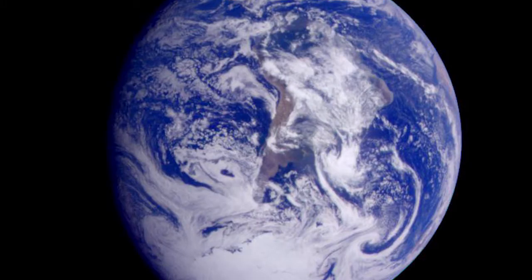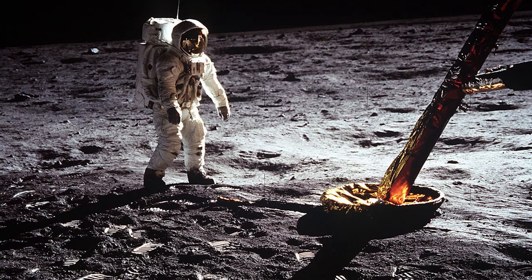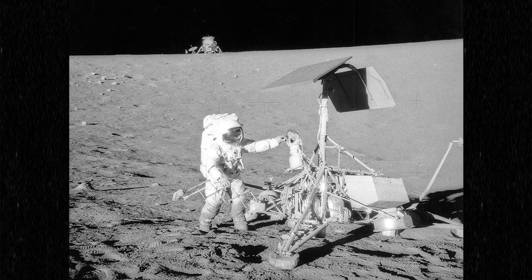We obviously know that there was a flight to the moon, but what actually happened from here to there? The Saturn V spacecraft launched from Kennedy Space Center on July 16, 1969.